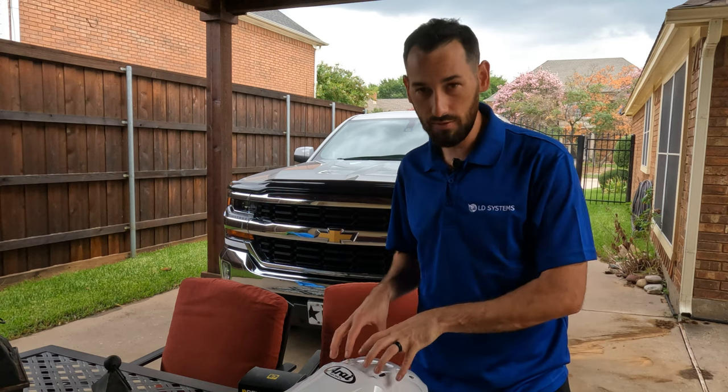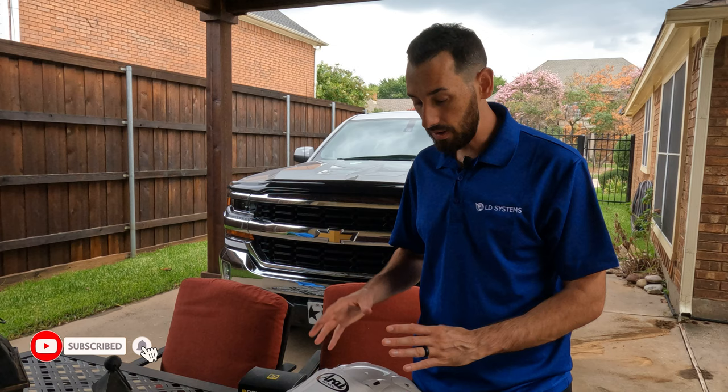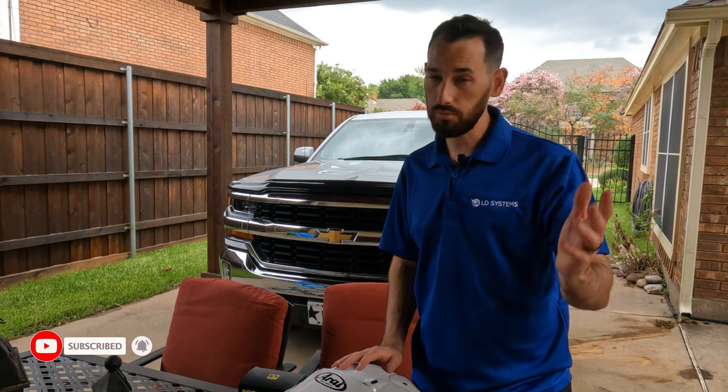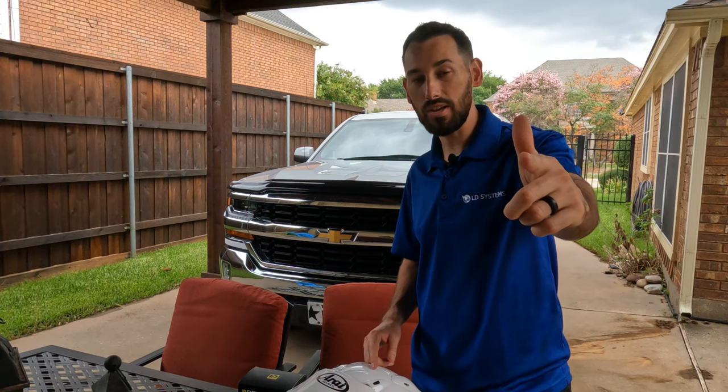Let me know your thoughts on the ARAI XT4 down in the comments. I haven't ridden with it yet but I'm really excited to do that. I've also got some side cases on the way — I'll give you guys more info as we get closer. Other than that, throw something in the comments, thanks for joining in, and we'll see you guys on the pavement.